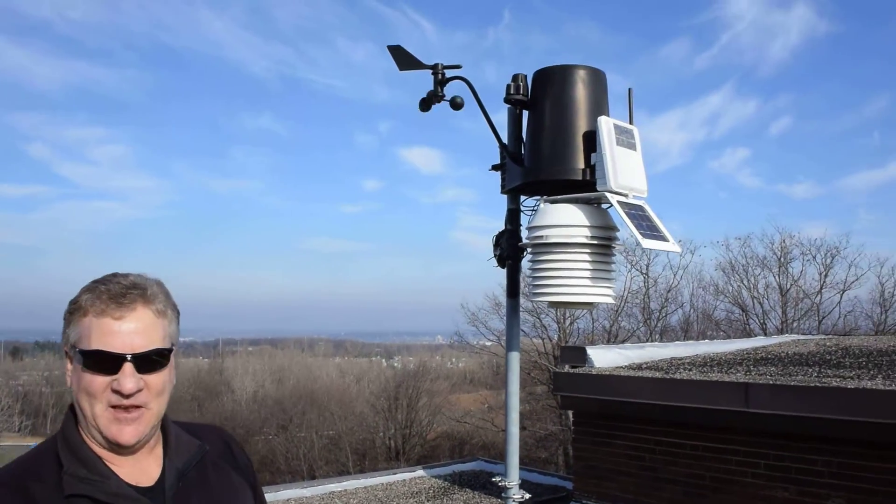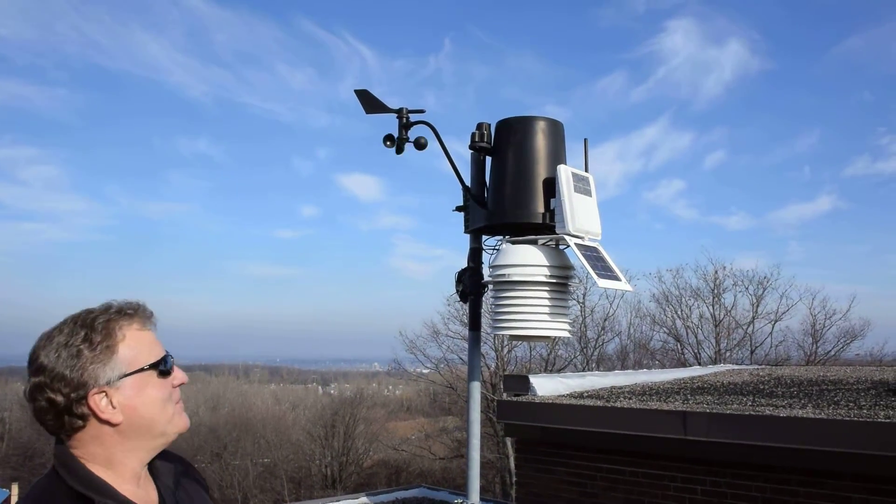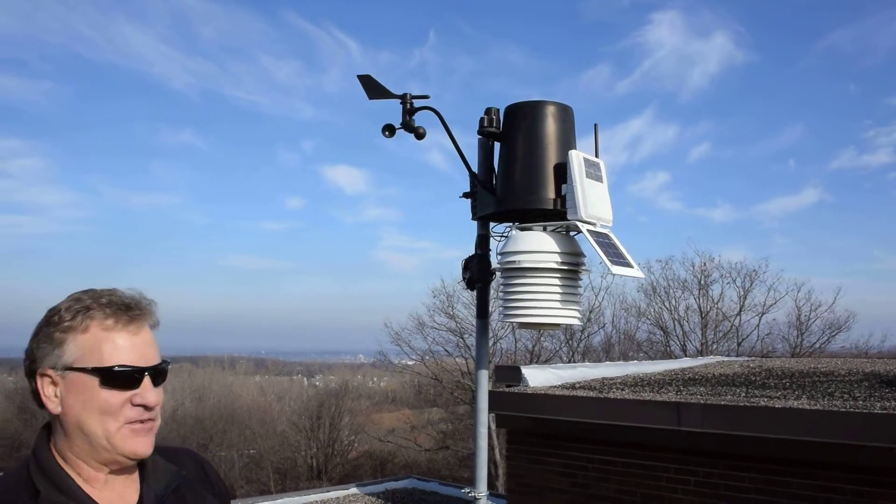Hi, good afternoon. I'm Professor Marty Martino. I teach meteorology here at Onondaga Community College. We're up on the roof of Ferrante Hall, looking at our weather station that was part of the President's Incentive Grant back in 2007. It's been operating really well since then.